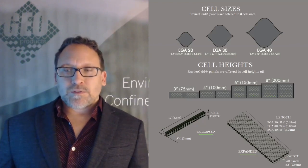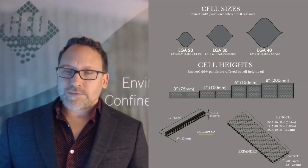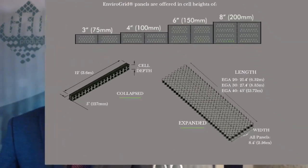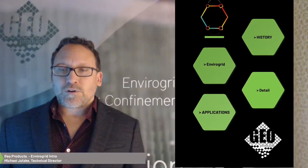We also offer them all in four different heights: three, four, six, and eight inches. We can do custom heights as well for specific projects if needed. The dimensions of the panels folded up — they start 12 feet long, and then as you pull them out, that width is going to shrink to about 8.4 feet. When you do that, the EGA 20 is going to expand to 21 feet, the EGA 30 is going to expand to 27 feet, and the EGA 40 is going to expand to 45 feet. You can simply attach them and make as big or as small a panel as you need for your application.